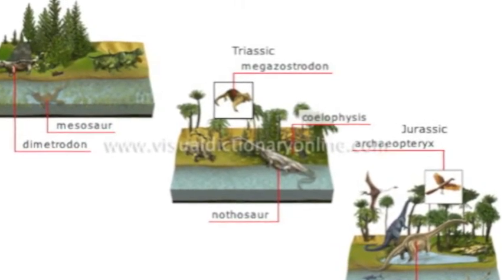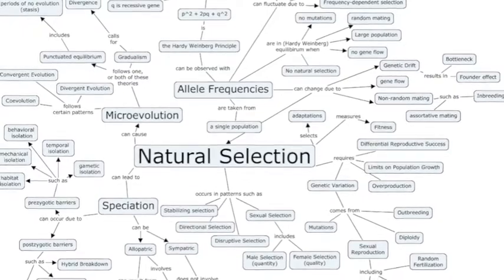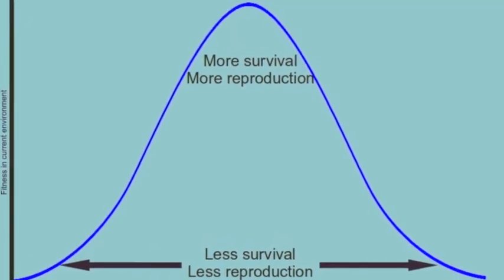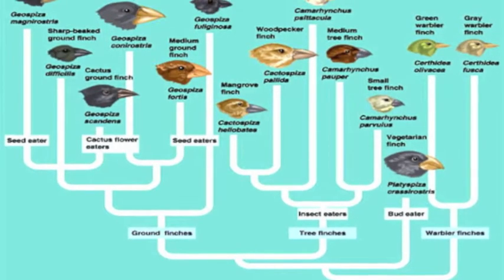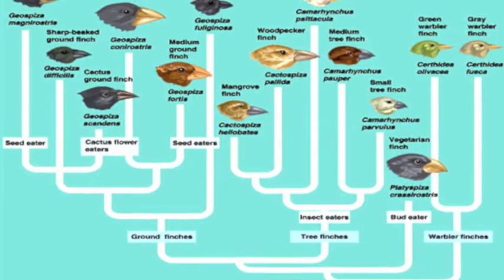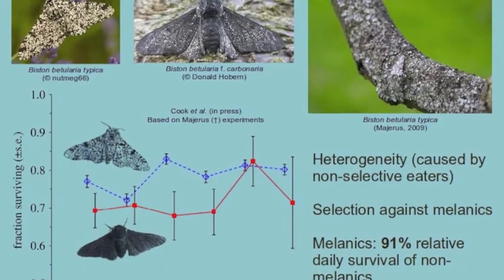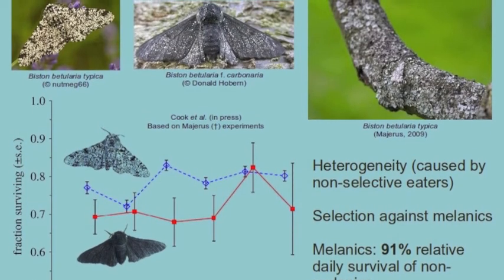The importance of understanding evolution stems from people needing to know where they and the species of animals around them came from. Evolution is also important to understand because it is a result of natural selection, in which certain individuals of a species had better traits in their environment, which helped them to progress and survive better than others. Over time, this leads to the species evolving with better traits than previous generations.